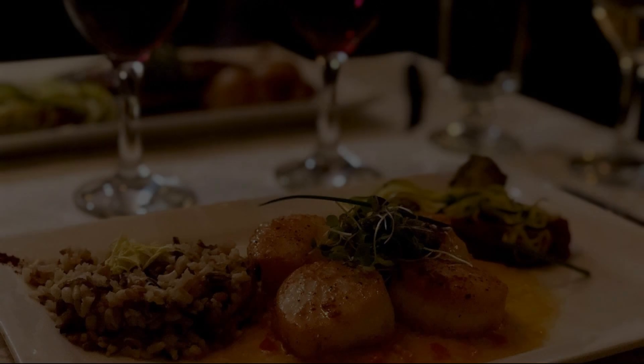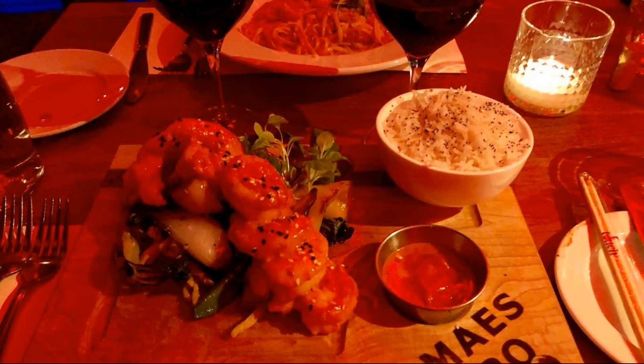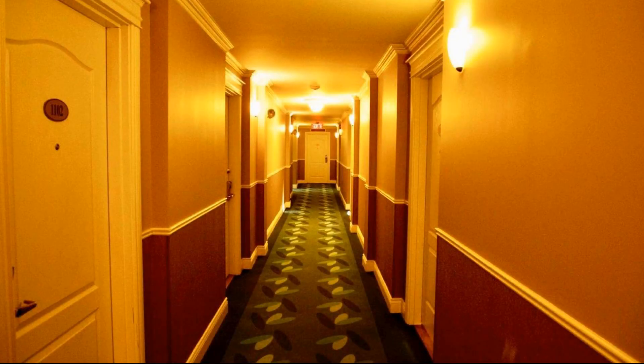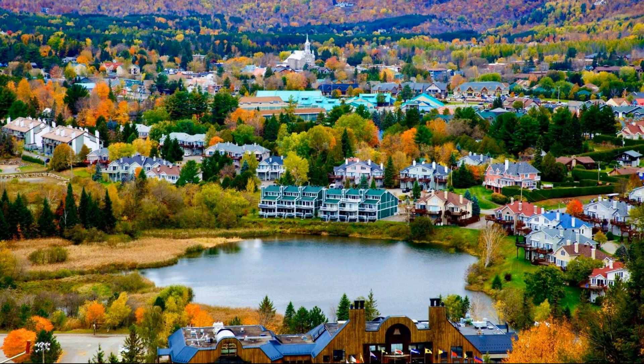Dear guys, welcome back to my channel and now you are watching a new video of a property. In this property, two types of room are available on agoda.com. You can book online and enjoy it. To see more than 100 reviews of this property, you can go to agoda.com.